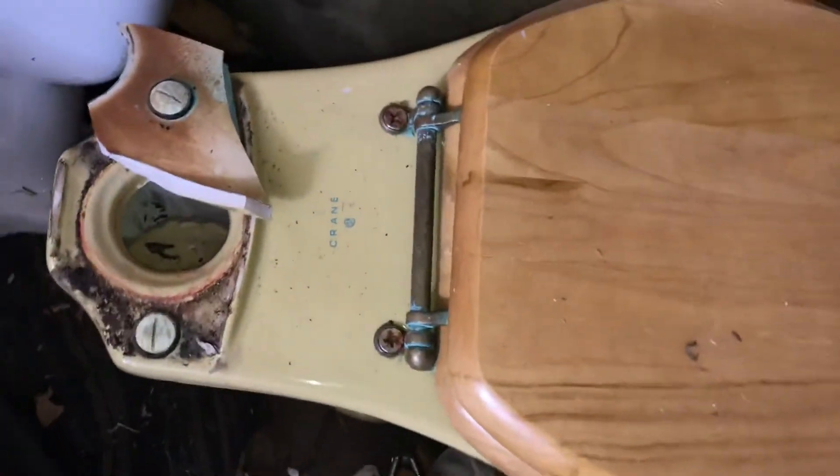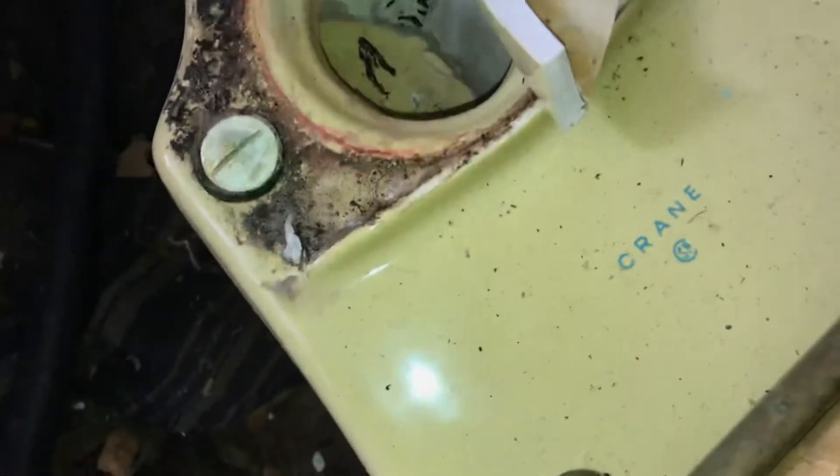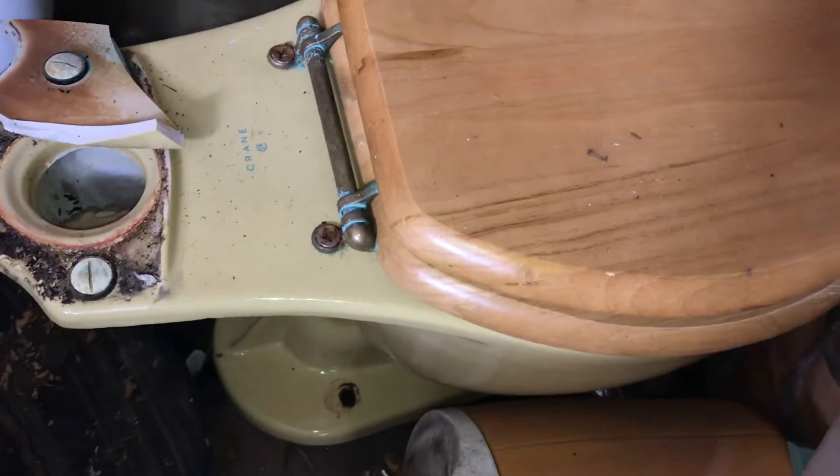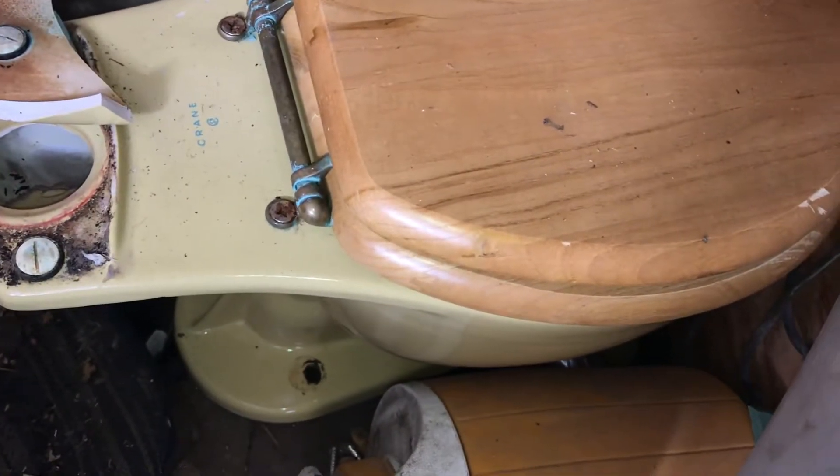Hey guys, today it's just a quick video going to harvest an old crane front trap here. Looking pretty good, you know, for a dump toilet. Yeah, it's a lovely color and it's a shame the tank's like gone. Cover for it's still there though.